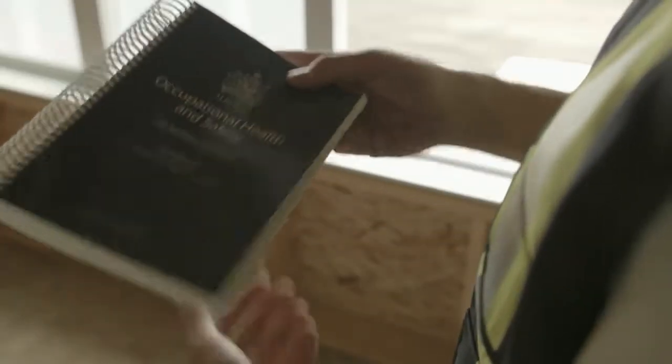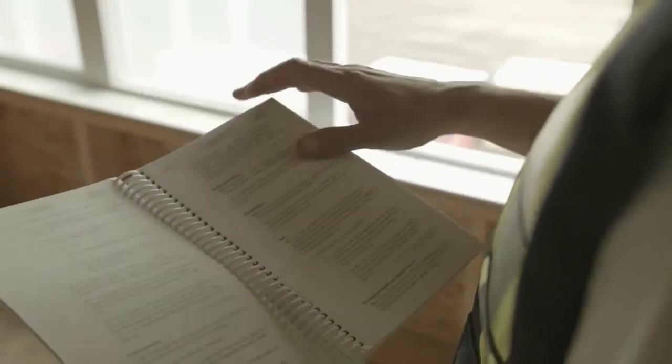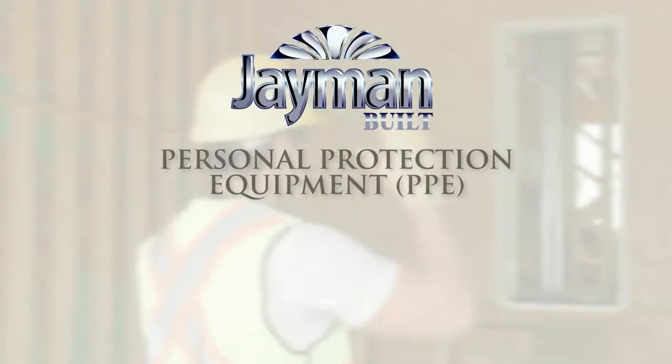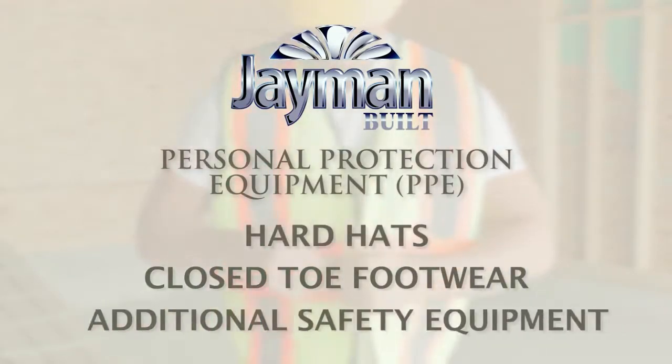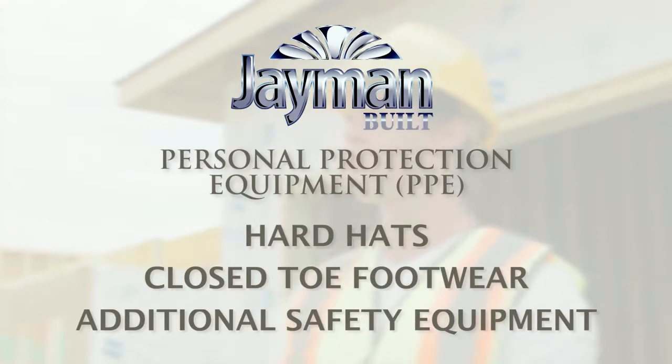When visiting your new home construction site, you will be asked to adhere to occupational health and safety rules, which may include wearing personal protection equipment such as hard hats, closed-toe footwear, and any other safety equipment mandated by law or Jamin.